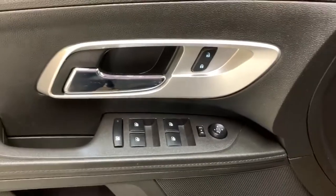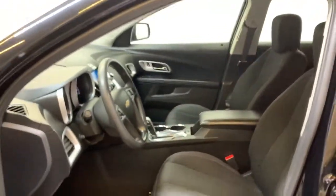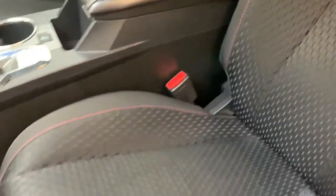For the interior we have your power mirrors, windows and locks all found around the door handle there, and we have plenty of storage along the bottom with a cup holder towards the front just found underneath the speaker there. We have a nice black on black combination for the interior with cloth bucket seats up front. They have this really cool design all throughout and they also have a nice red accenting stitching all throughout as well.